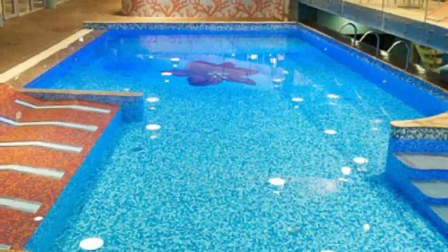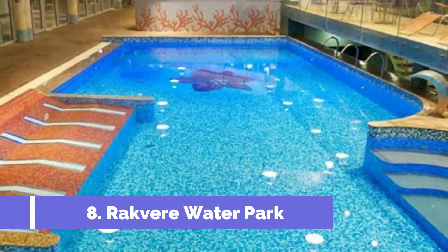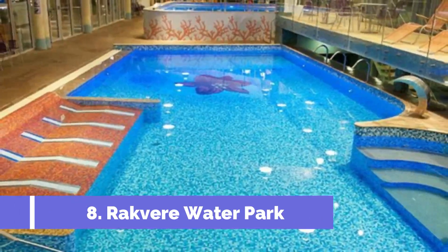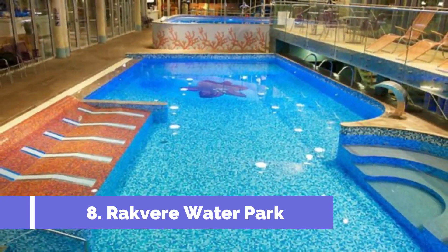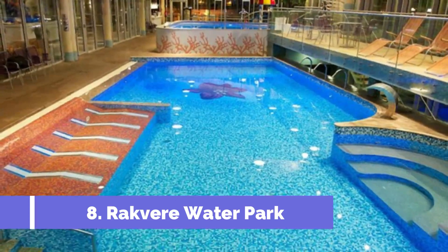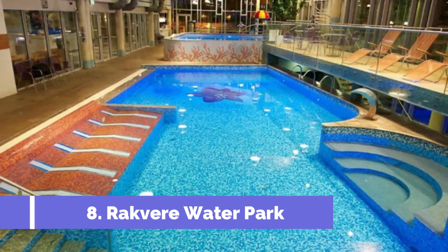Number eight: Rakvere Water Park. Located in the small town of Kunda in Estonia, Rakvere Water Park is a must-visit attraction for tourists seeking a fun-filled day of aquatic adventures. Situated just a short drive from the city center, this modern water park offers a wide range of attractions and facilities for visitors of all ages.